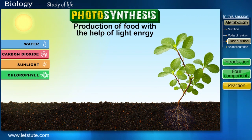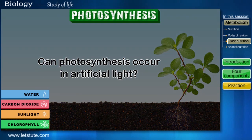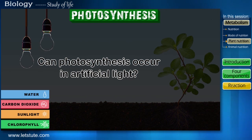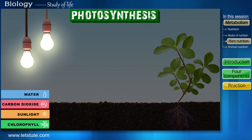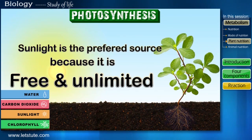Here's a thought to ponder upon: do you think a plant will continue the process of photosynthesis in the presence of artificial light, say like a tube light or a bulb? The answer is yes — the plant will grow and perform photosynthesis even in artificial light. But since sunlight is free and unlimited, it is the preferred source.